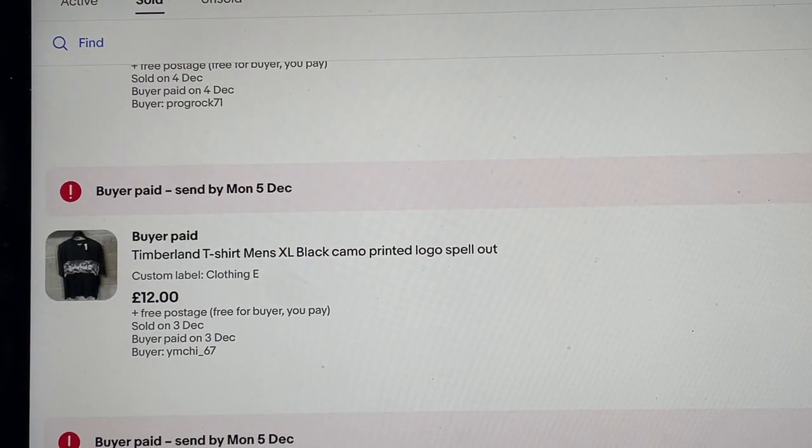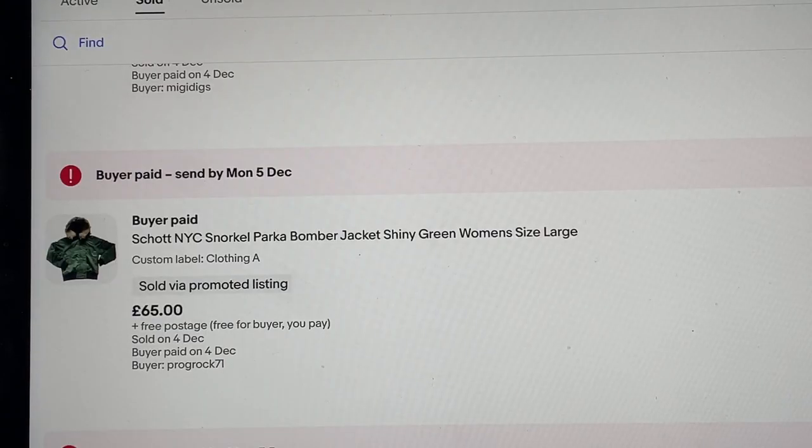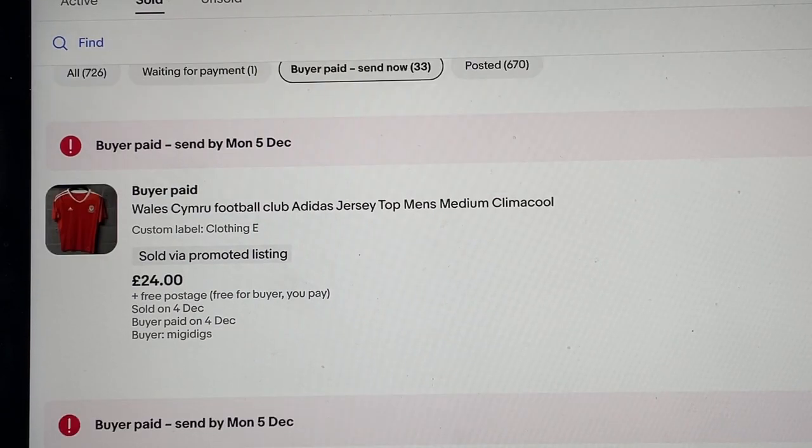Timberland t-shirt — brand new with tags but creased to hell. Paid three or four pounds from the charity shop while making a big bundle. Picked up a grey one as well, so even at four pounds it doesn't really owe me much now. A fantastic little jacket — owes me six pounds, bought it a couple of months ago, sold nicely in time for winter. Wales top — somebody's feeling very confident this World Cup, especially after their last performance. Sold once before then the buyer never paid, got cancelled after four days, and sold again for 24 pounds.